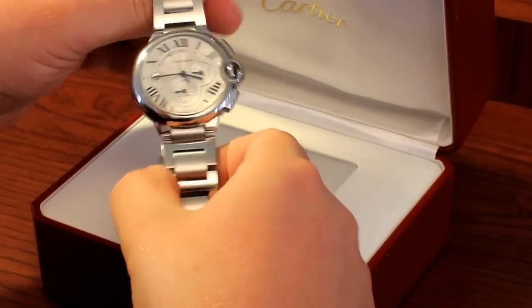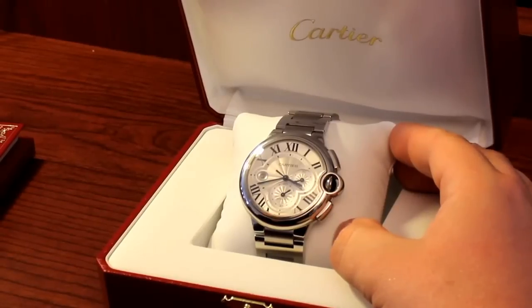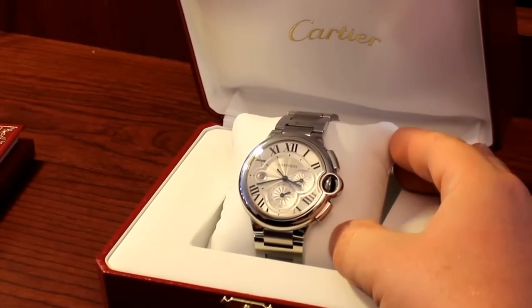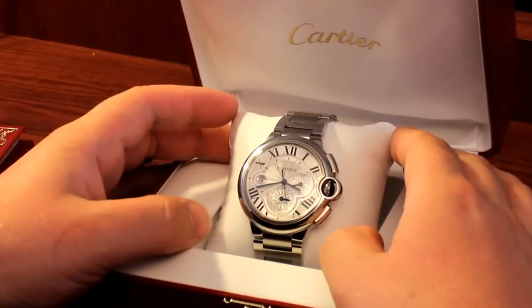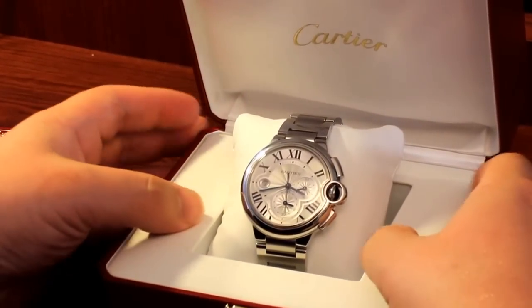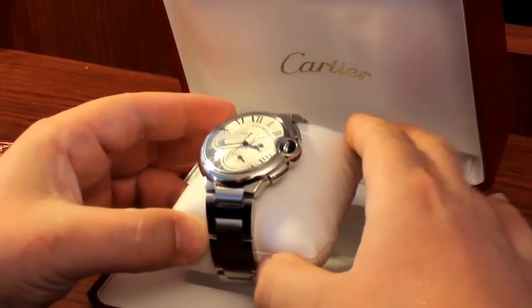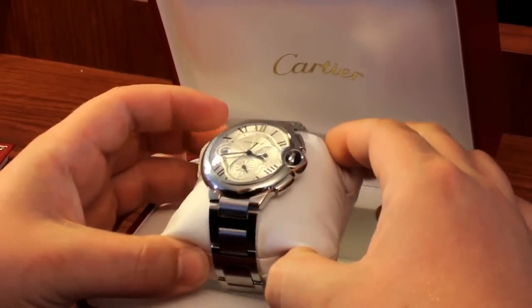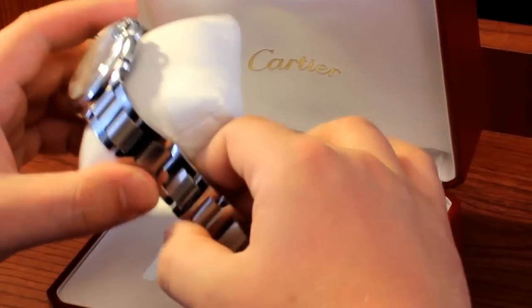And obviously for a couple hundred bucks everything could be replaced and repaired. On a watch like this, it would cost about $7,000 used — depending on the condition, you could probably get them for between $6,000 and $7,000 used. A really great deal would be like $5,800–$5,900 for a nice used condition watch.